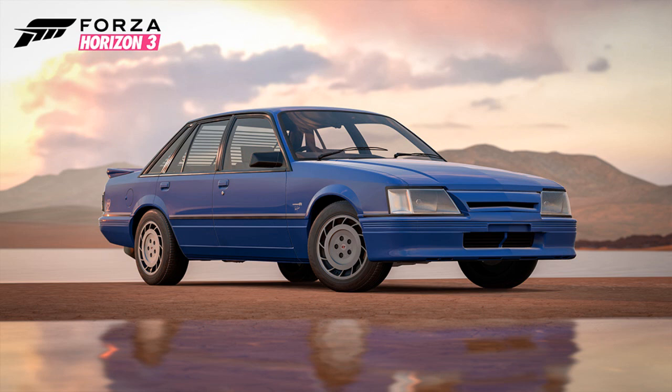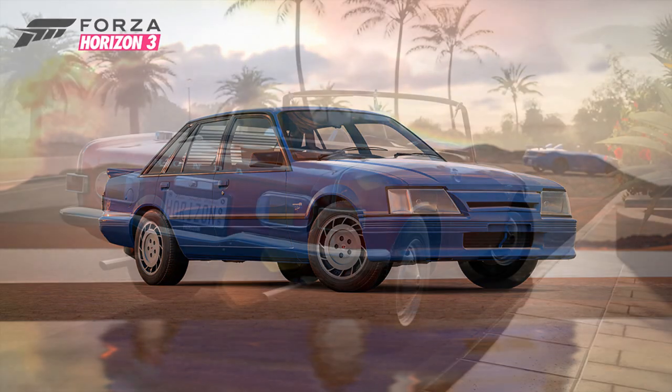I will actually be buying this car pack because I do like all the cars in it. I don't buy a car pack unless I like all the cars in it — I just think it's a waste of money otherwise — but I will be buying this one.